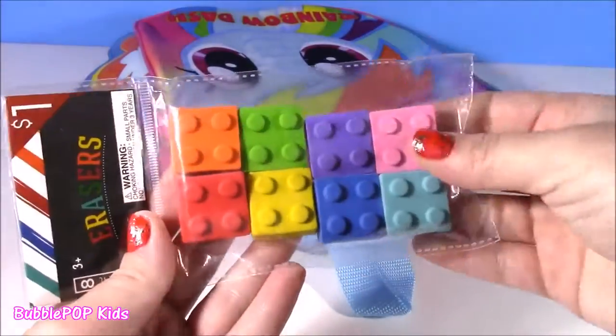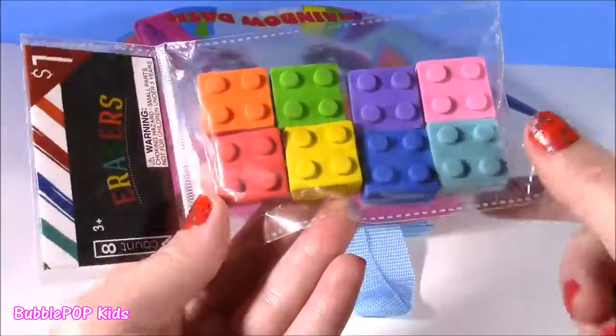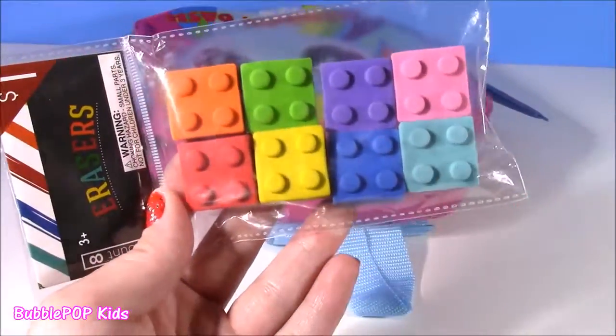For the other school supply, I found some LEGO — well, it's not LEGO brand, I got them from a bucket at Target — but they are little LEGO erasers. How cute.